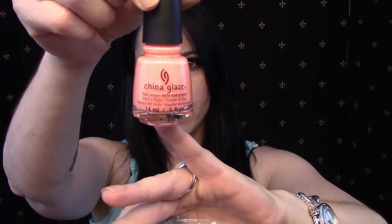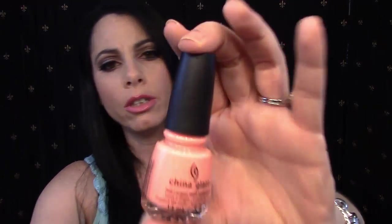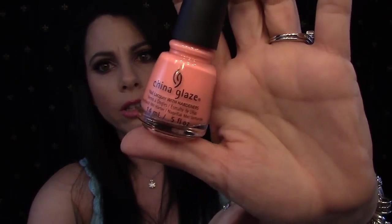Then I have a Biotera Ultra Moisturizing Reconstructing Conditioner that hydrates extremely dry, overworked hair — just a little sample. And then it also came with a full-sized China Glaze Nail Polish. The color is in Flip Flop Fantasy and it's kind of a coral — a really pretty coral color. Very nice.